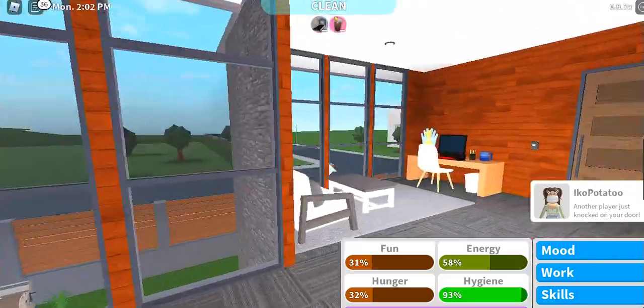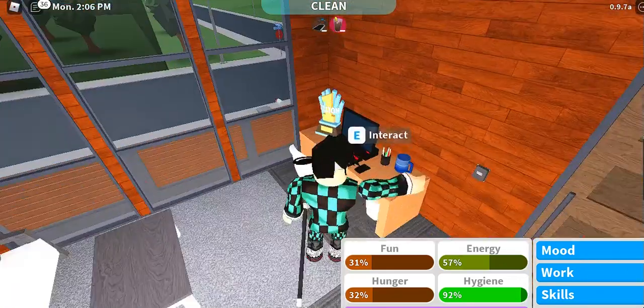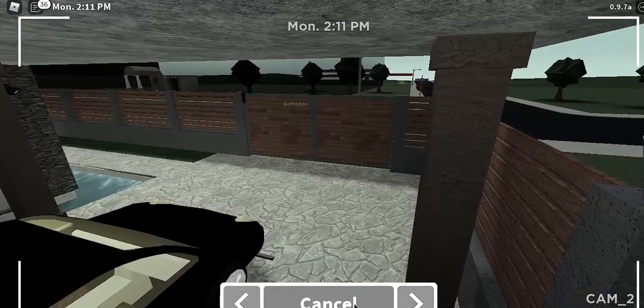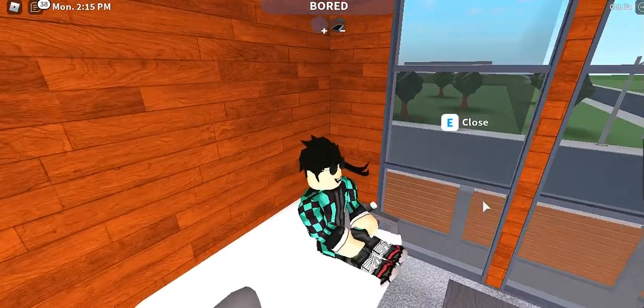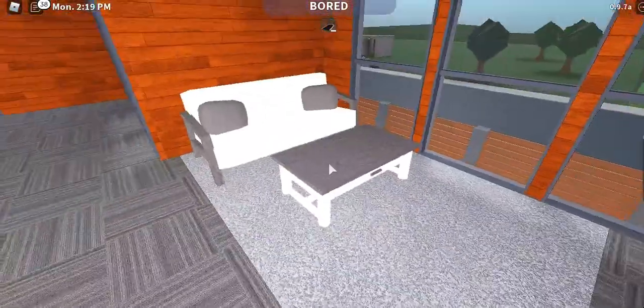This is the small living space — there's a gaming PC which you can use to view the security cameras. And there's a sofa for you to sit on if you're not in the mood for gaming or you're just tired.